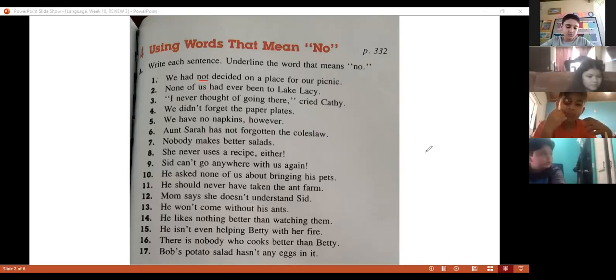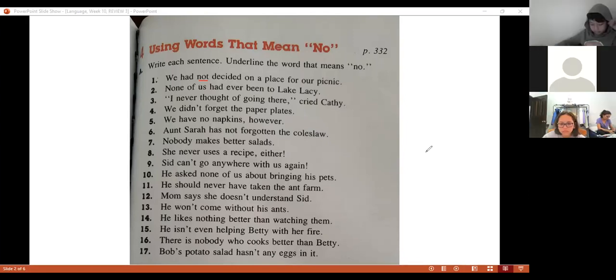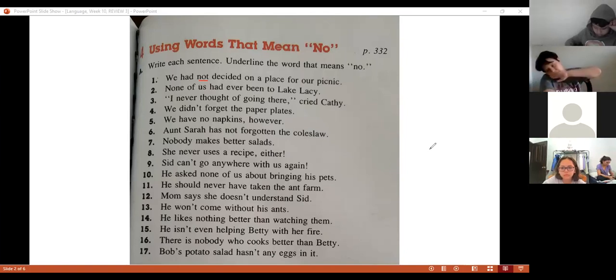Sentence number two — go ahead. 'None of us have ever been to Lake Lacey.' None. That's right, the word is 'none.' Excellent.